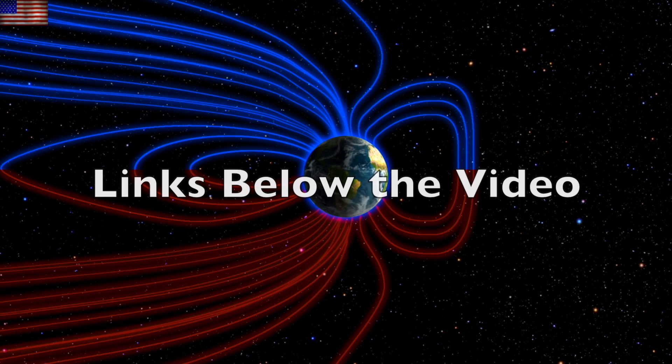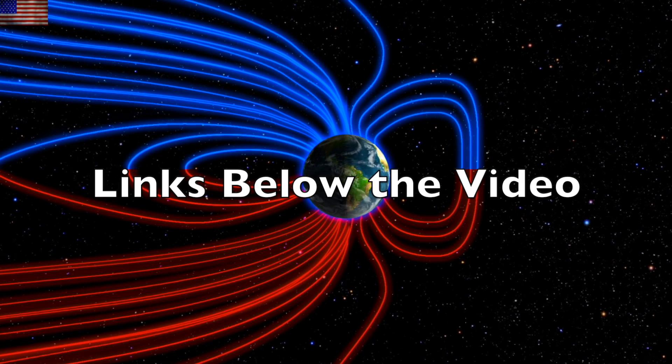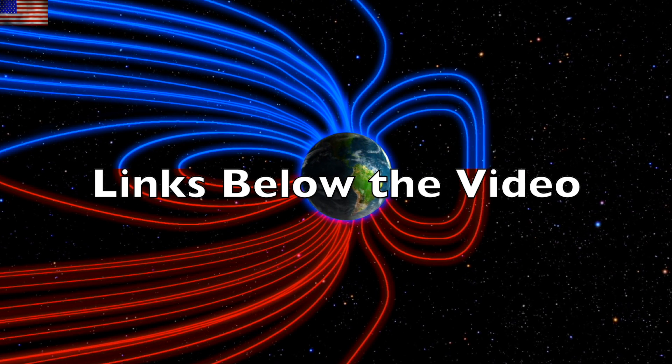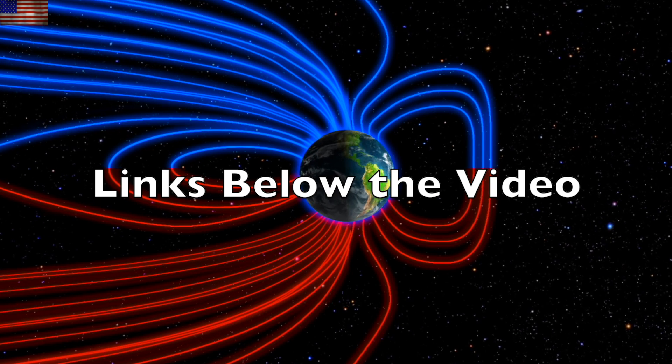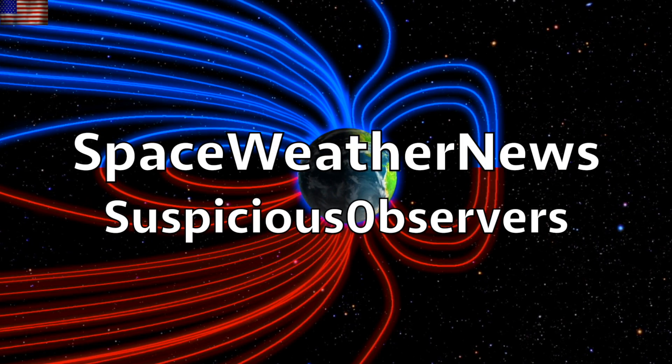We greatly appreciate your support. Check out the links below the video to learn more and access observer resources. Subscribe and we'll do this all again tomorrow, right here, at 6 a.m. in the new valley of the sun. Eyes open, no fear, be safe everyone.